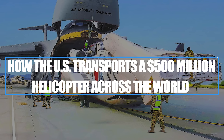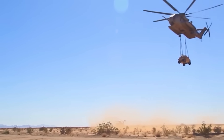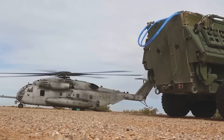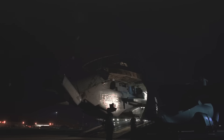Imagine trying to fit a tank inside a bus. Sounds wild, right? Now imagine fitting one of the world's largest and most advanced helicopters, worth over $500 million, inside an aircraft. That's exactly what the U.S. military is doing with Japan's CH-53K and the C-5 Galaxy, the biggest transport plane in America's fleet.